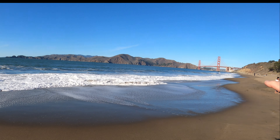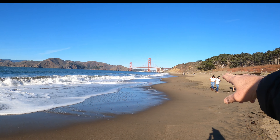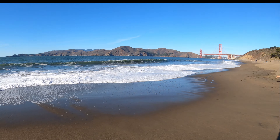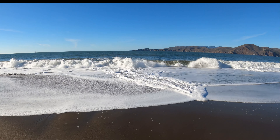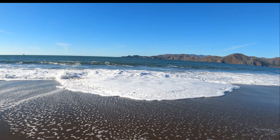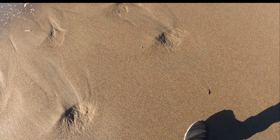From reading, I know that if you go way to the end the beach becomes a nude beach. The sand is nice and soft here — feels like quicksand a little bit.